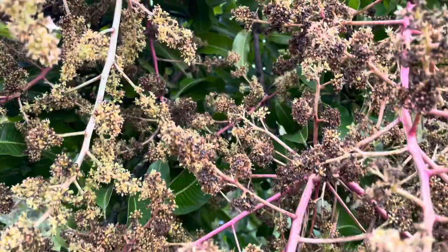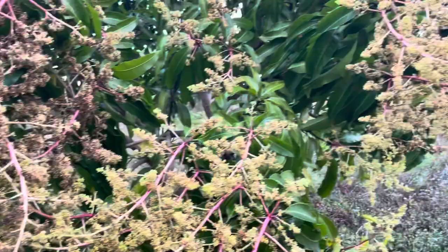I've got some little fruits forming. This tree always puts out so much fruit, I'm not even worried about it.